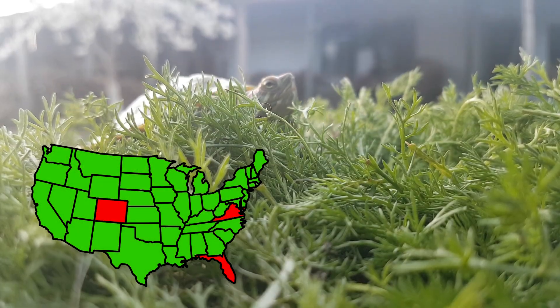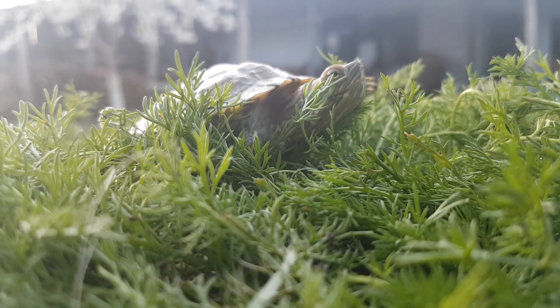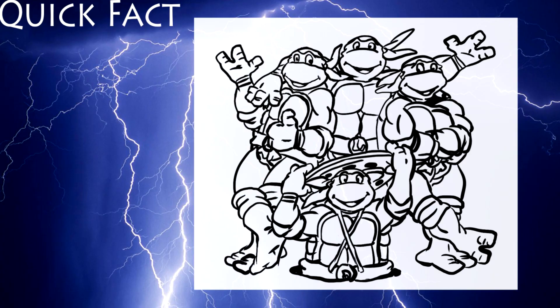Red-eared sliders originate from southwest Colorado, Virginia, and Florida, but they became very popular pets during the last decades. Quick fact: within the second volume of the Tales of the Teenage Mutant Ninja Turtles, the popular comic book heroes were revealed as specimens of red-eared sliders. The popularity of these turtles led to a craze for keeping turtles as pets all over the world.